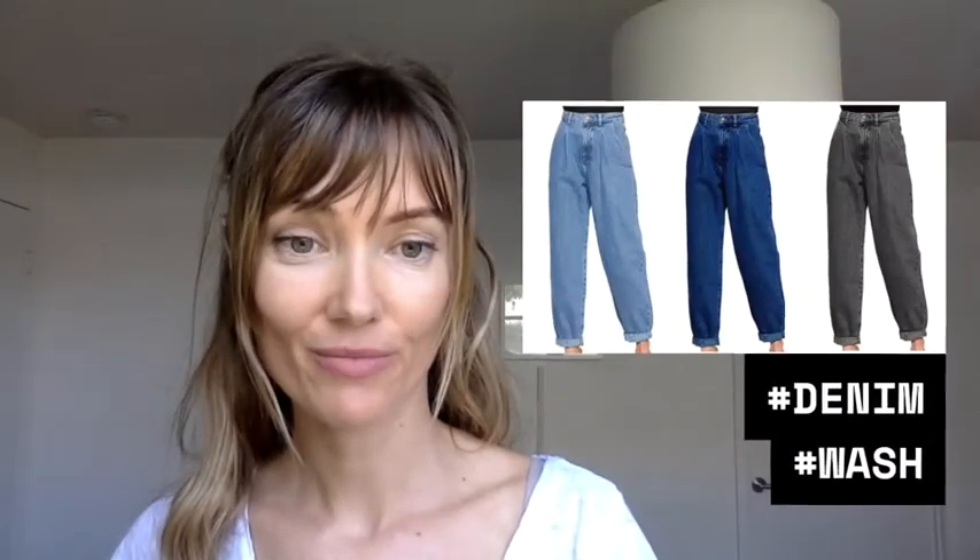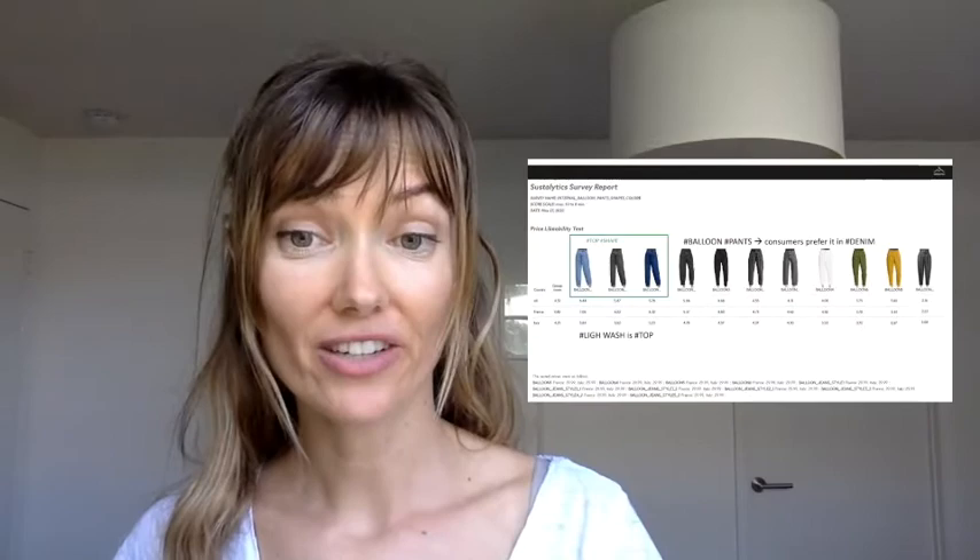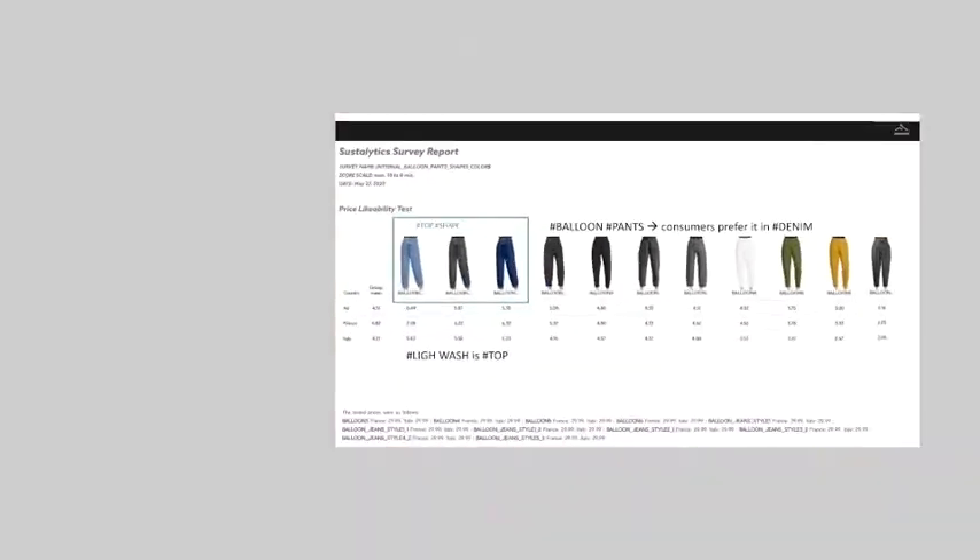We tested different colors of chino pants. We tested different washes of denim. And we tested different shapes of denim. We were able to actually find out a lot of information in just one test.